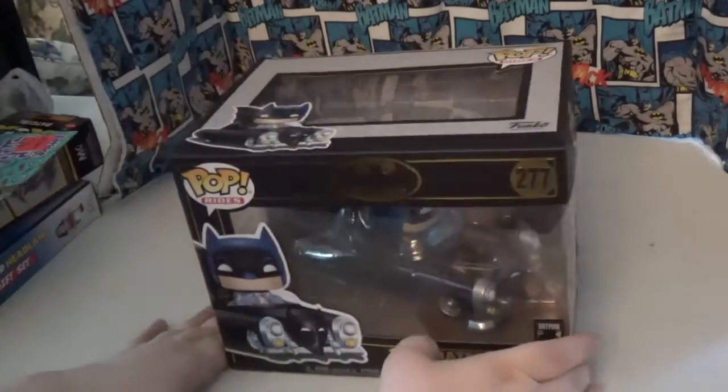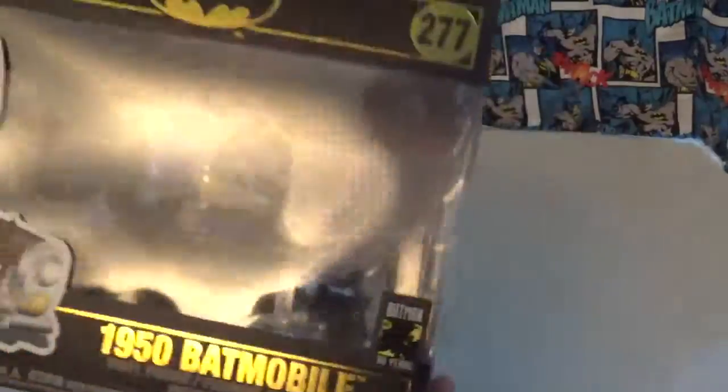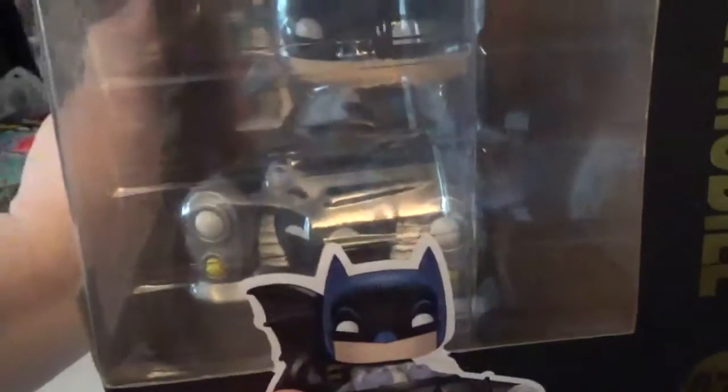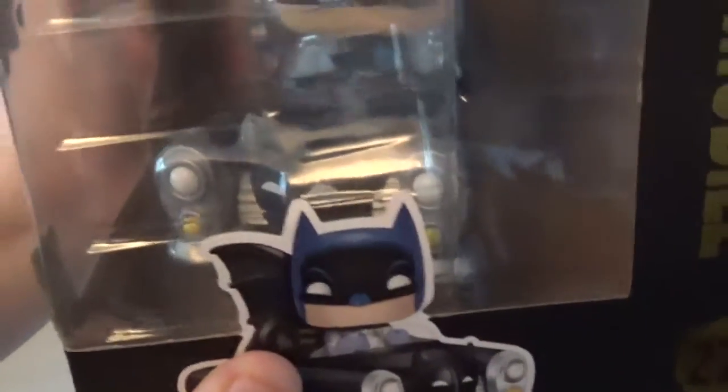This is the Batmobile from 1950 — this is a Pop Ride, and this is so cool. I'm not getting a taste out of the box, but it's Batman and the original Batmobile from the original Bob Kane run. This was the first Batmobile you saw in the comics, with the Batman shield on the front, the black car, and the big fin on the back end.